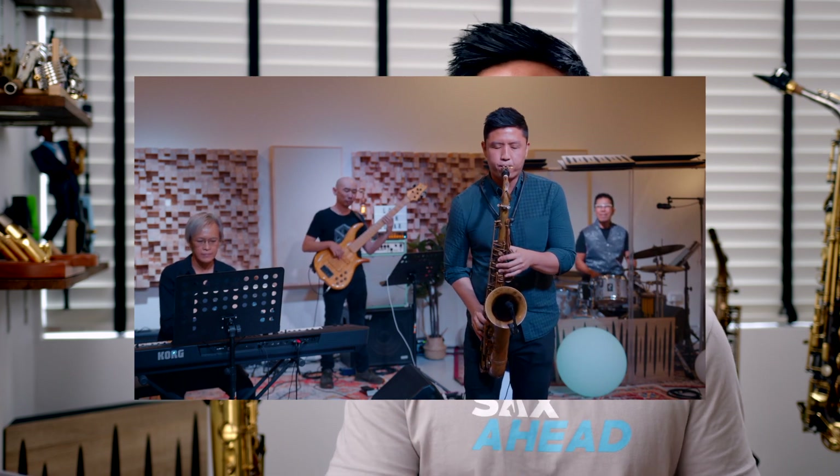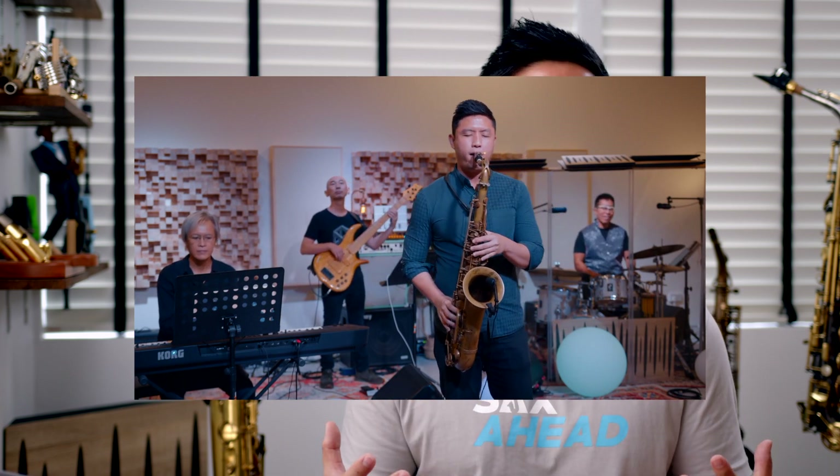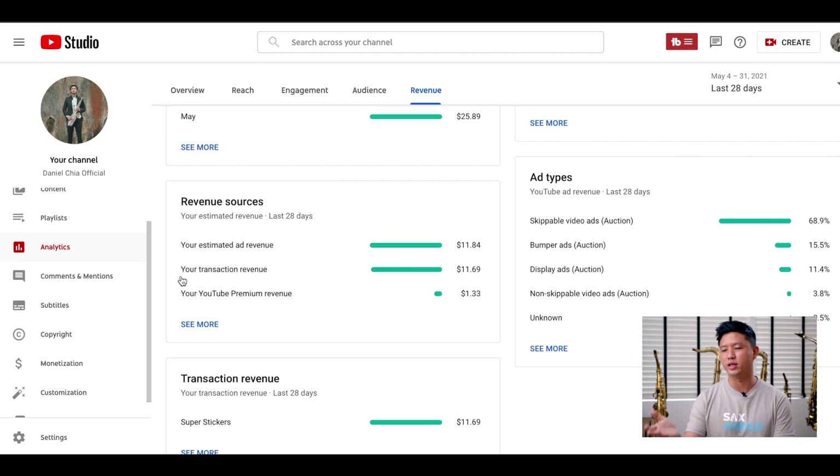This was actually due to the Super Chat and Super Sticker function that YouTube has. I had my live stream show at the end of May, which ran about 90 minutes, and during it people could tip me by buying a Super Chat or Super Sticker — this is what is registered as the transaction revenue. YouTube takes about 30% of that amount, and the remaining 70% is the $11.69 you see there.